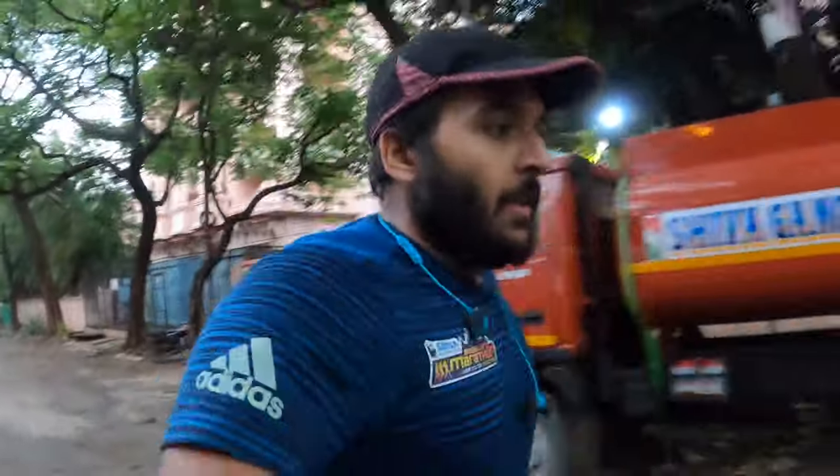Hey guys, what's up? It's a beautiful day to run today. Just getting in a small 5k. Let's see how it goes.